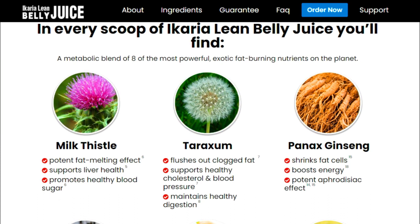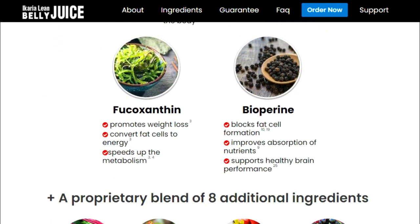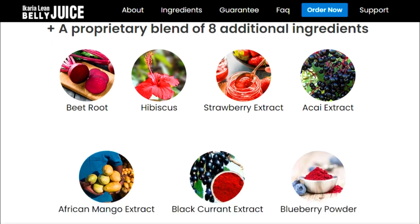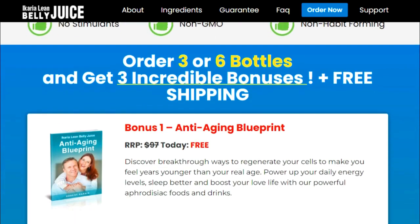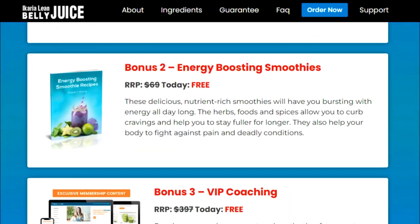For Ikaria Lean Belly Juice to work, you need to take the treatment seriously and take it every single day. You can mix this powder with water or any beverage, preferably plant-based drinks, shakes, smoothies, or protein drinks. Never add it to alcohol, tea, coffee, or any fizzy drink, or the effects may change. Use a spoon to make a serving — just one drink is enough for the day.